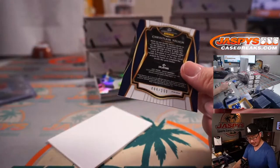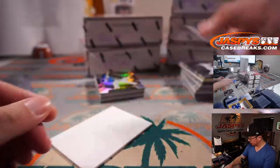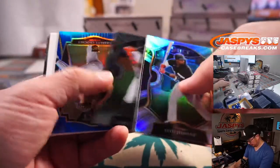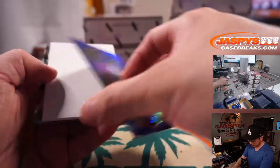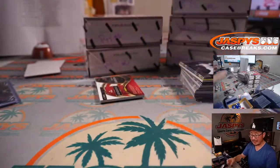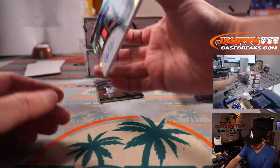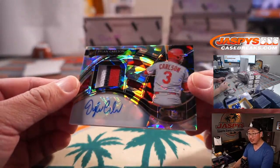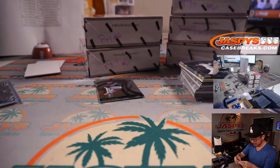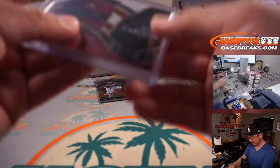We got a Christian Jelic, 86 out of 199 — that'll be for Mark and the Brew Crew. We got a Garrett Crochet to 149, that'll be for the White Sox, going to Steve Birch. And a Dylan Carlson, cracked ice, three-color patch and autograph — nice RPA for the X-Line and his Cardinals, one of their top-tier prospects.